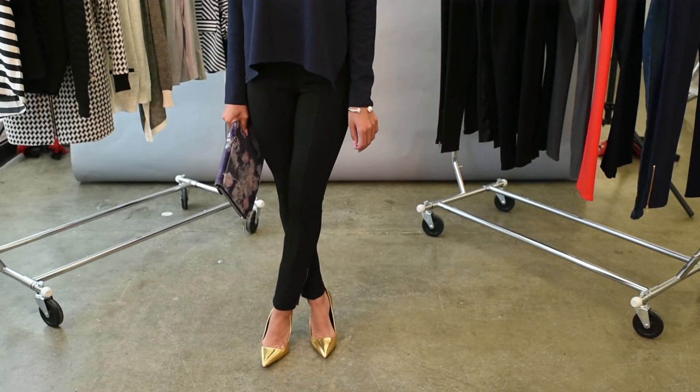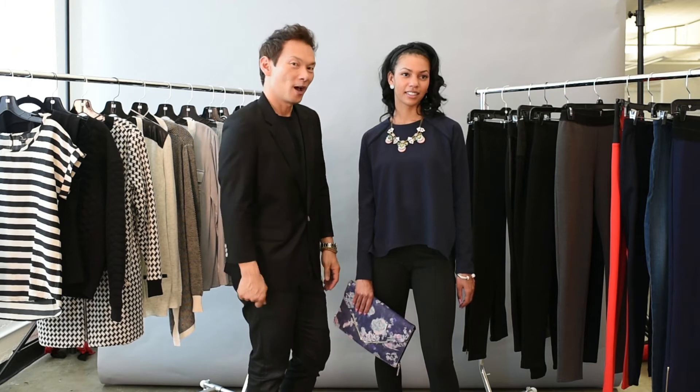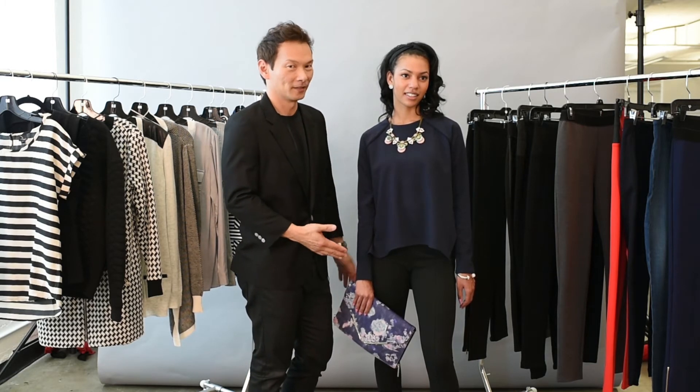Metallic heels and our BCBG floral clutch help take the leggings from casual to sexy. Don't be afraid to wear your leggings on a date because they're really easy to dress up.